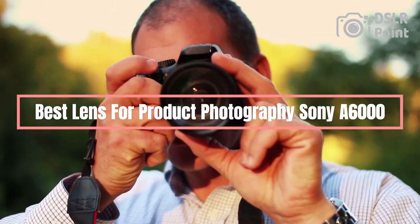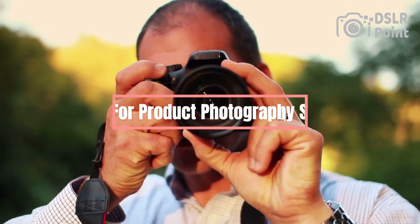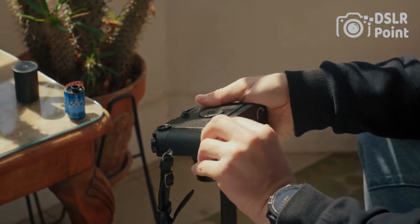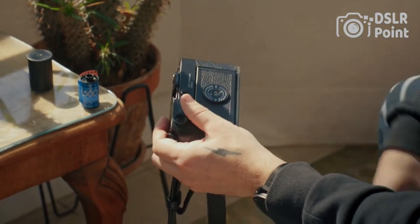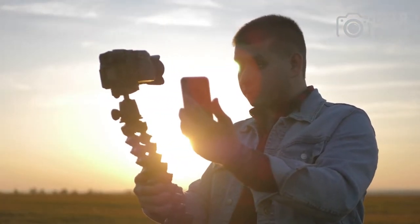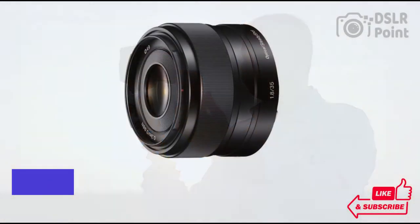Are you looking for the best lens for product photography with your Sony A6000? Look no further. In this video, we will be discussing the top lenses for product photography on the Sony A6000. We'll be comparing their features and capabilities to help you make an informed decision about which lens is the right one for your needs. From macro lenses to wide angle lenses, we've got it all covered, so don't miss out and watch this informative video now.